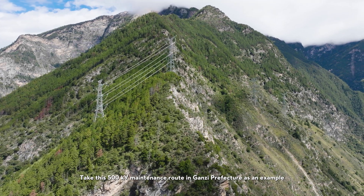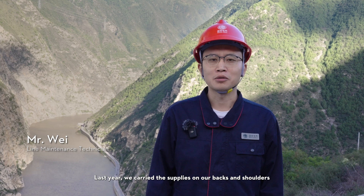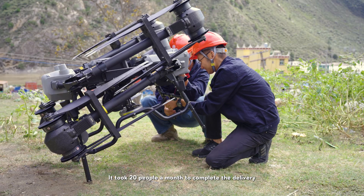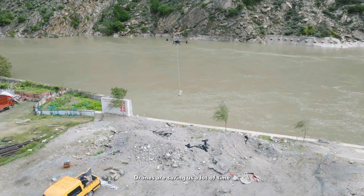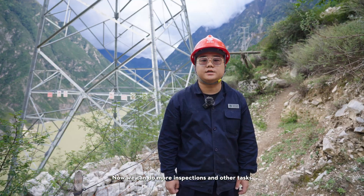Take this 500 kV maintenance route in Ganze Prefecture as an example. Last year, we carried the supplies on our backs and shoulders, and it took 20 people a month to complete the delivery. But this year, after we started using drones, it only took three people and a week. Drones are saving us a lot of time, and now we can do more inspections and other tasks.